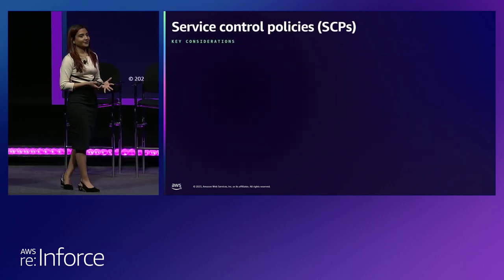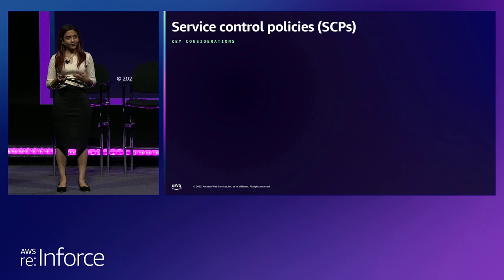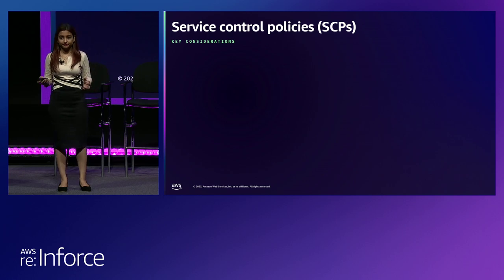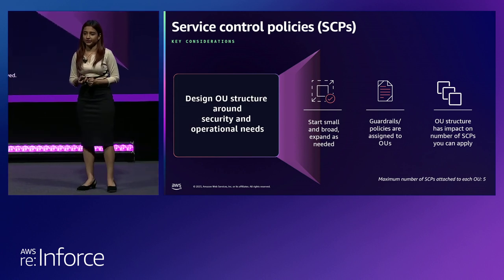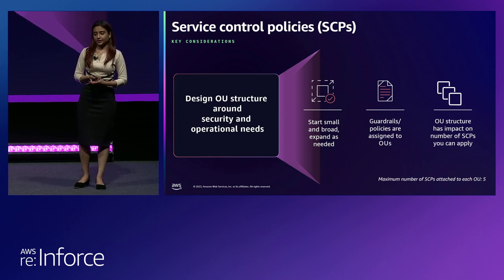We talked about what service control policies are and how they work with allows and denies. Now these are the key considerations and techniques that I recommend to customers when they are writing SCPs or running into SCP quota issues as they scale in terms of AWS accounts and controls. The first one is: design your OU structure to reflect your security and operational needs — or your compliance and data residency needs — but please do not replicate your organization's reporting structure in the OU structure you use to group accounts in AWS.